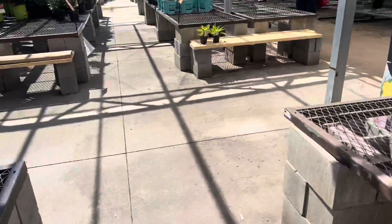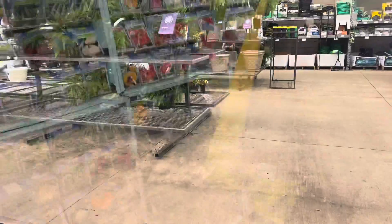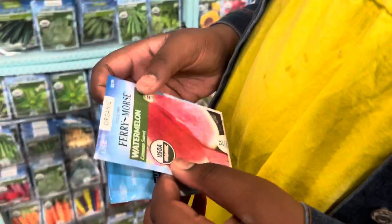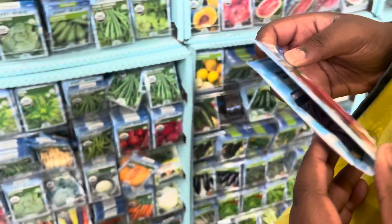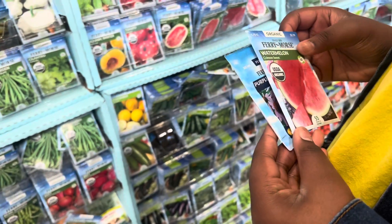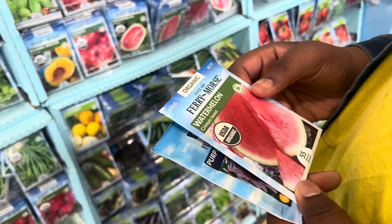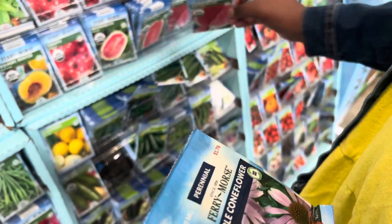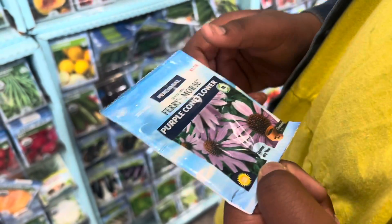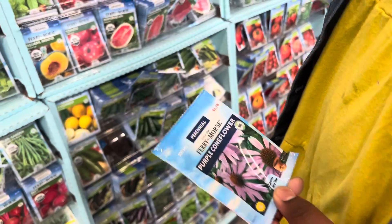I thought they were going to be fine. What does it say? It says watermelon, but I don't know if it's different. Is it different than the other one? It tells you what will grow on the package. So that says watermelon. What does this one say? Coneflower? Purple cone? Purple coneflower. That's how you can tell.